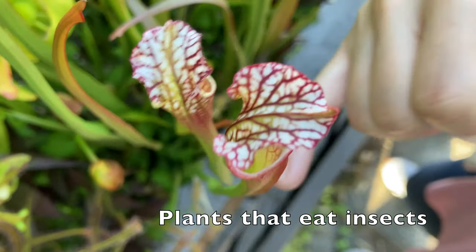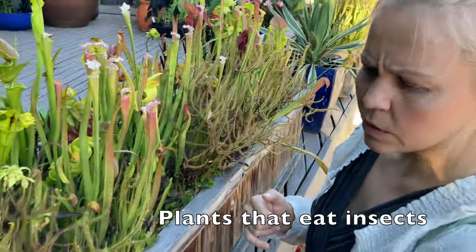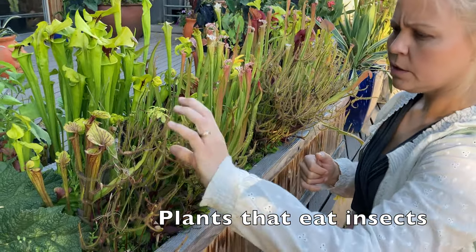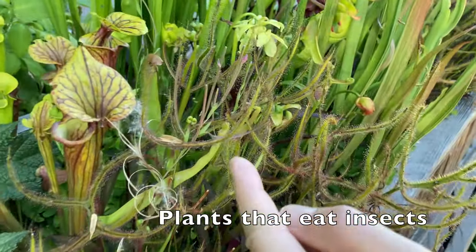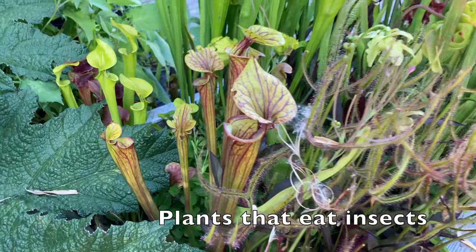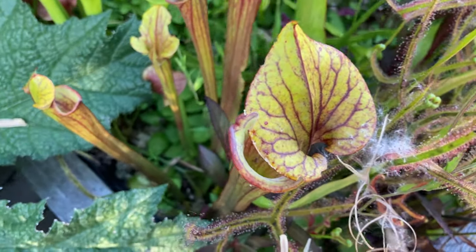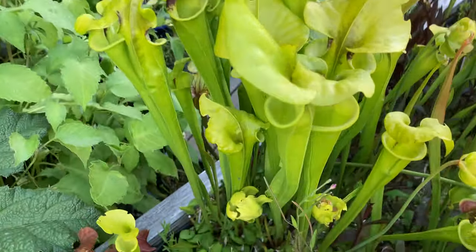These ones will wrap around an insect like this, and then digest them — you can see little droplets there. That's what the insects get stuck on, like flypaper. And then anything with the tube here, they're designed for the insect to slip in, and once they fall in they can't climb back out because of the slick texture.